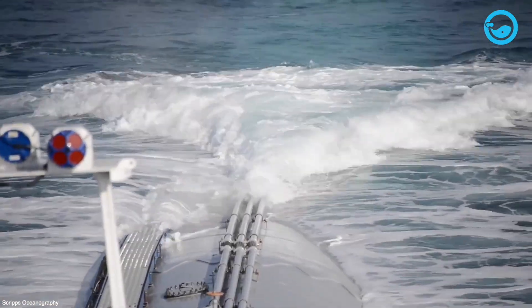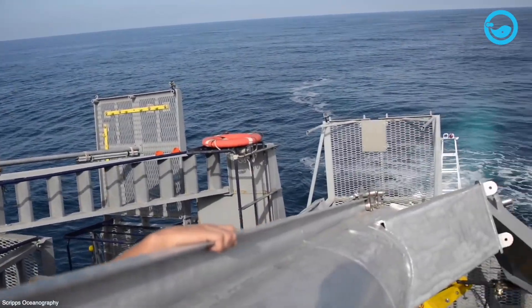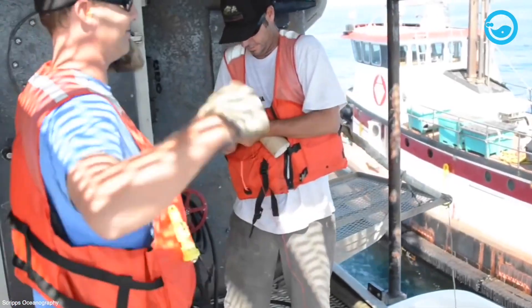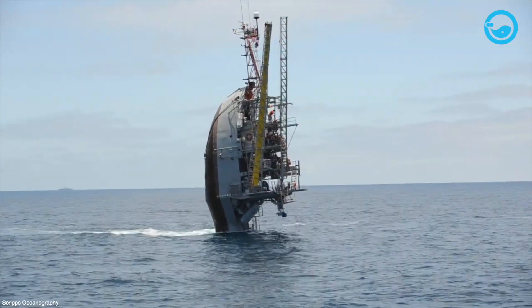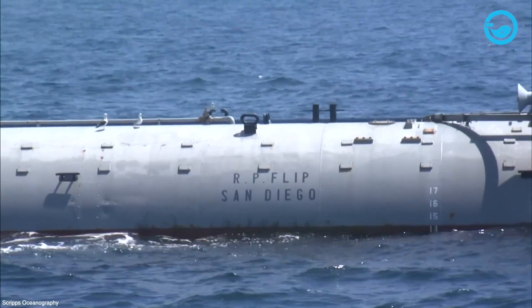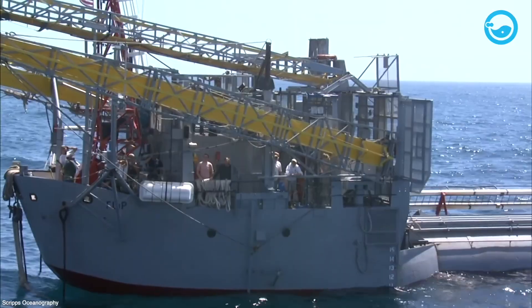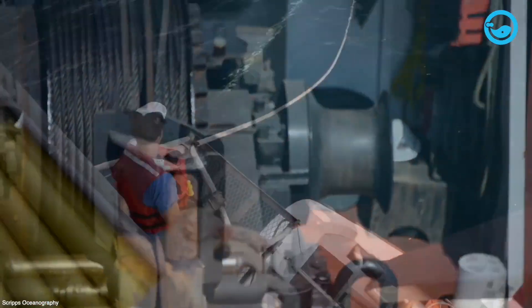Therefore, FLIP was created to overcome the problem of measuring potential by providing flexibility to the research vessel to stand vertically and independently from the waves in the water and continue its research. The ship can withstand waves of up to 80 feet and can maneuver in both shallow and deep waters. Because the primary purpose of FLIP is to assist in marine water research, the ship does not have an engine, and tugboats are used to perform operations.